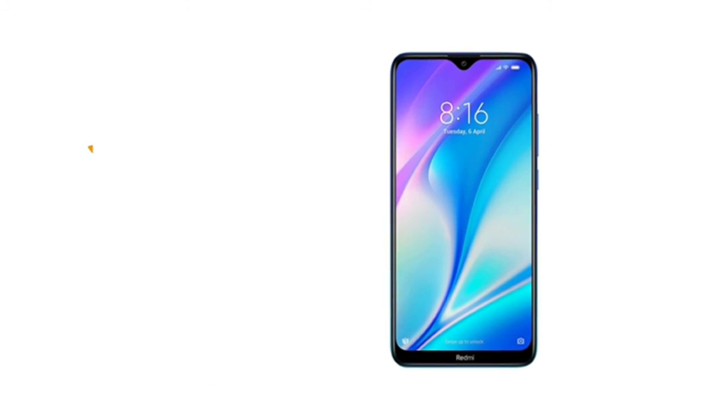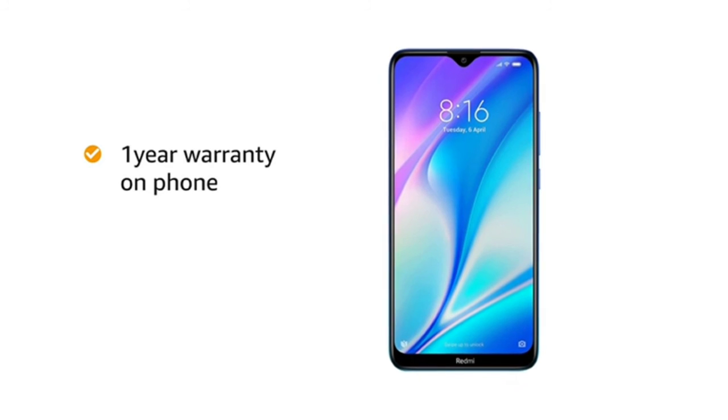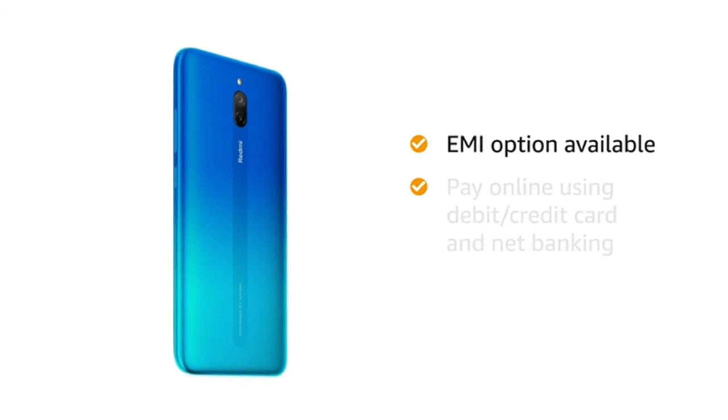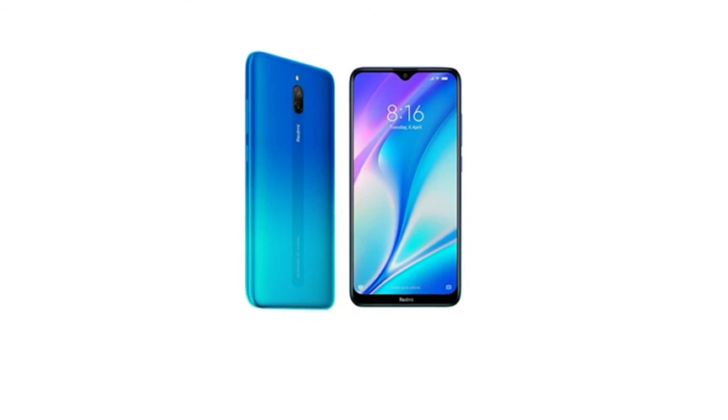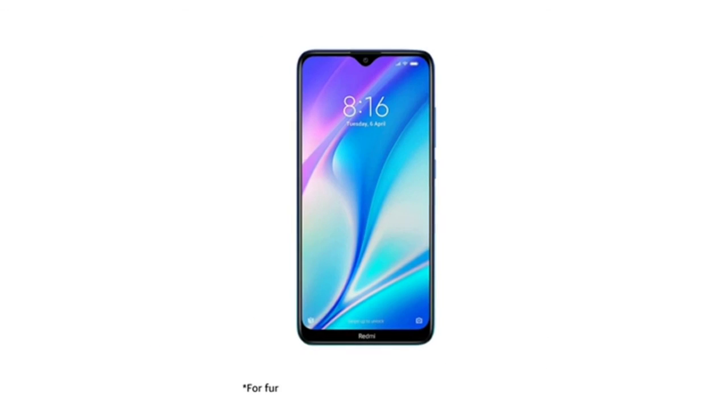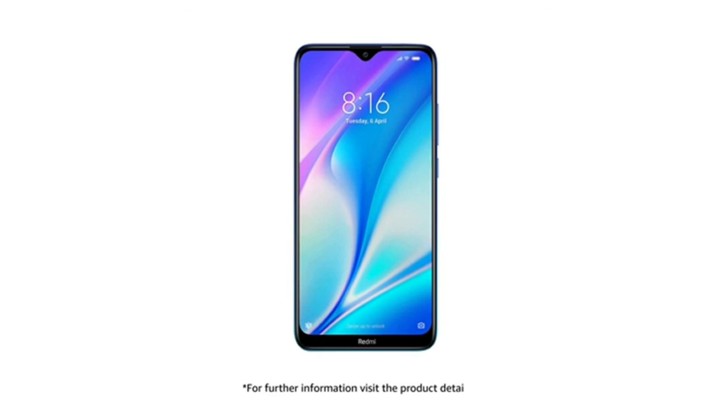Redmi 8A Dual comes with 1 year manufacturer warranty on the phone and 6 months warranty for in-box accessories. You can avail EMI options and pay online using debit or credit card and net banking. There is a 10-day return or replacement policy for damaged or defective products. For further information, visit the product detail page.